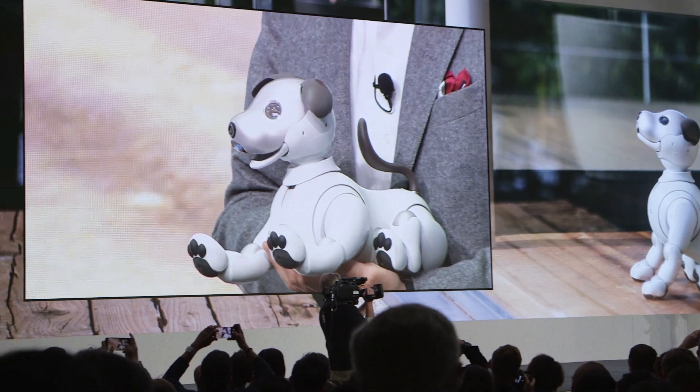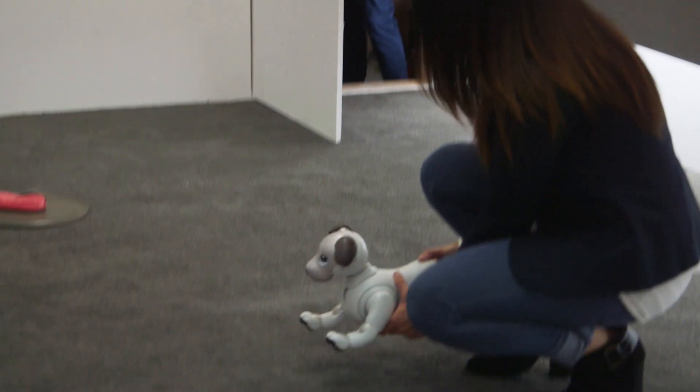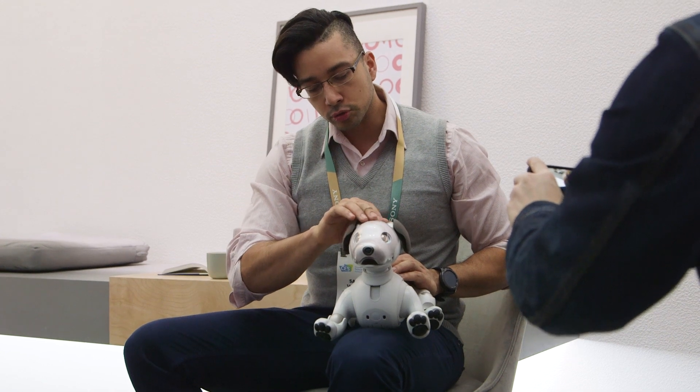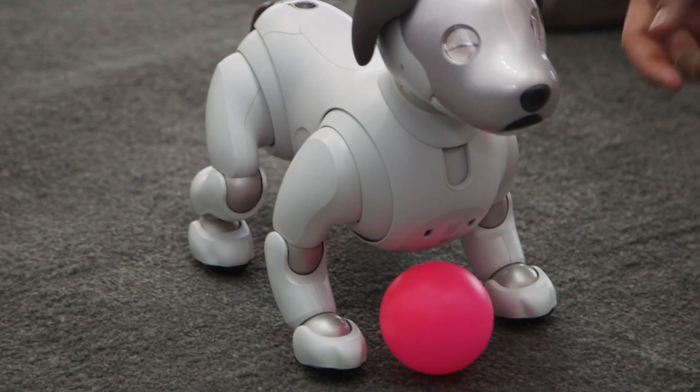Sony believes that the new dog is capable of forming emotional bonds with its owners. The more certain owners touch the dog and the more the dog recognizes them, the more it will form an attachment to said owner. So it could be that your robot puppy likes, say, your wife more than yourself, which is kind of interesting.